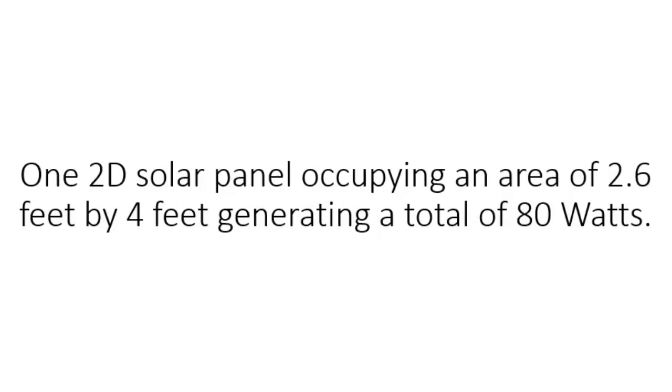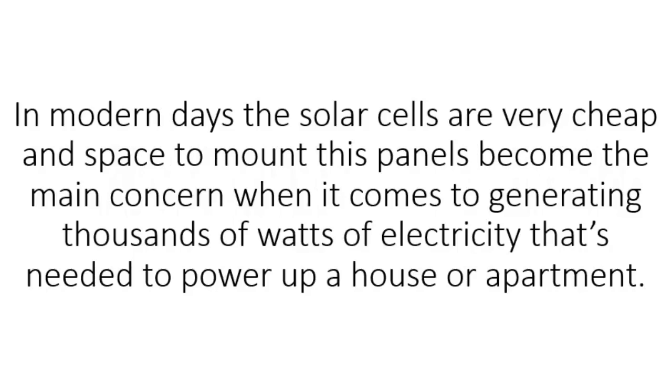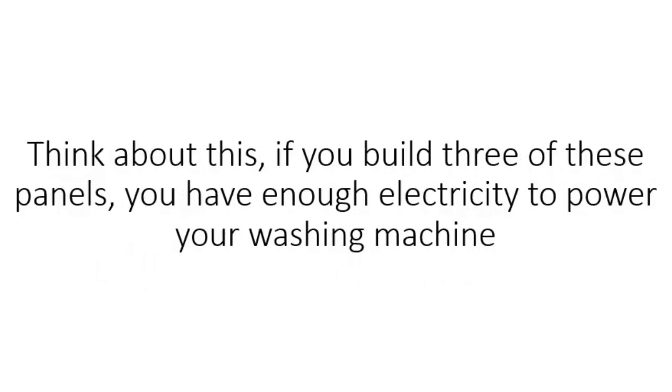I've done some side-by-side tests with a regular 2D solar panel, and here are the results. One 2D solar panel occupying an area of 2.6 feet by 4 feet generated a total of 80 watts. An array of 3D solar panels occupying the same space is generating an astonishing 1,000 watts. In modern days, the solar cells are very cheap, and space to mount these panels becomes the main concern when it comes to generating thousands of watts of electricity needed to power up a house or apartment.